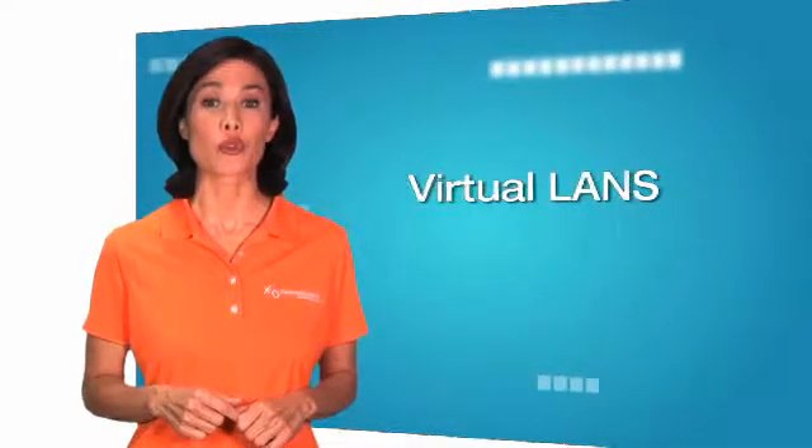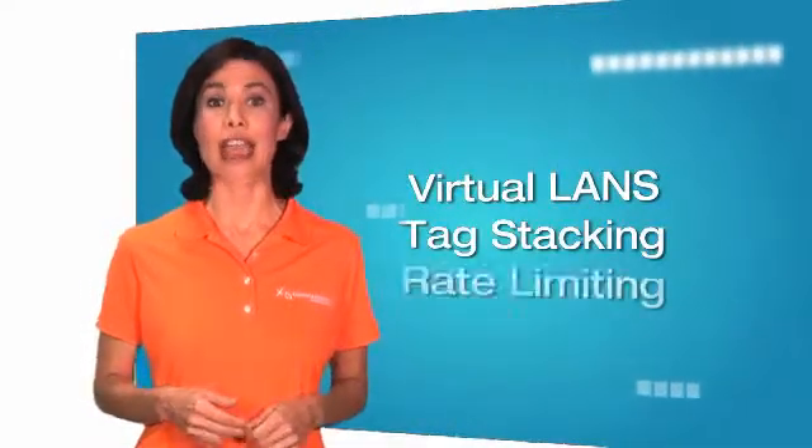To really understand how it works, let's listen to Sam tell us about virtual LANs, tag stacking, and rate limiting.